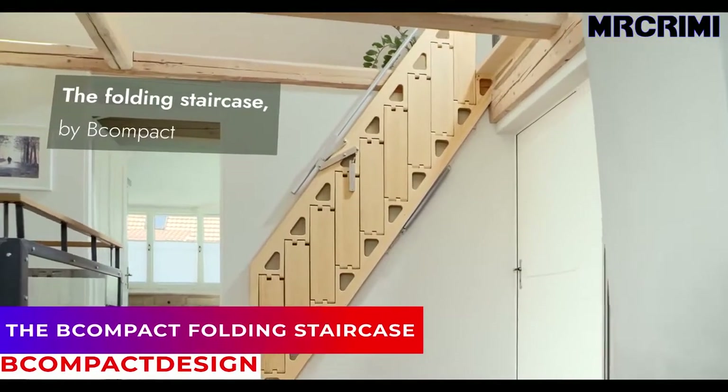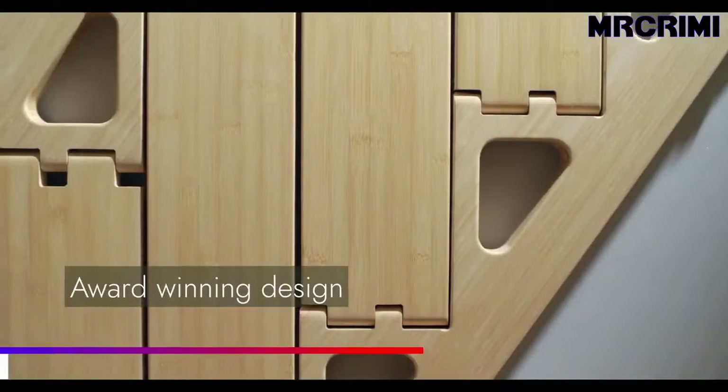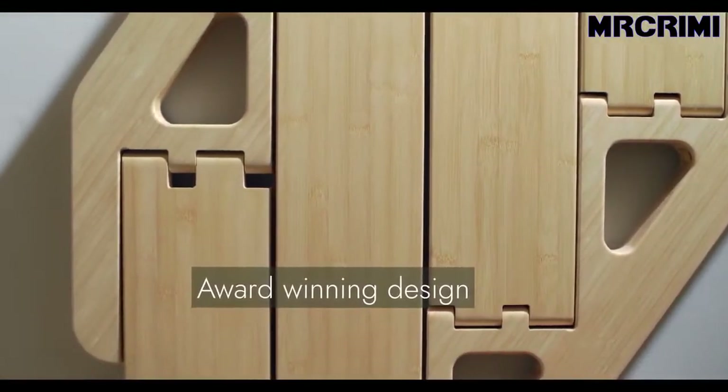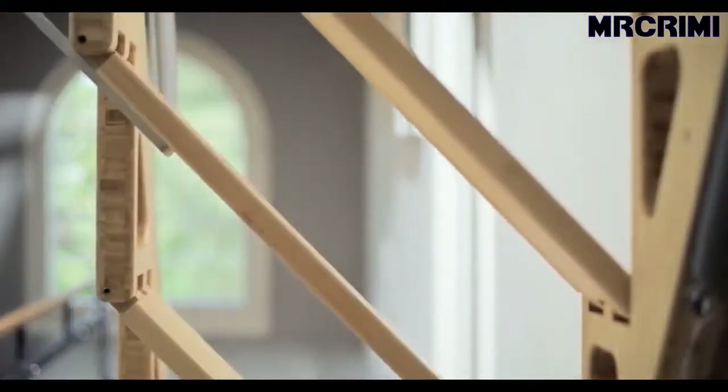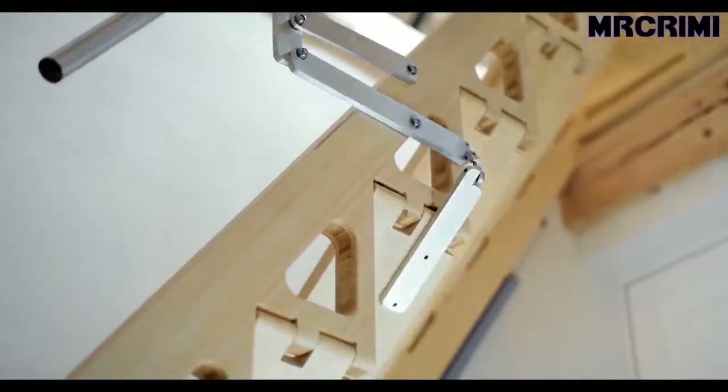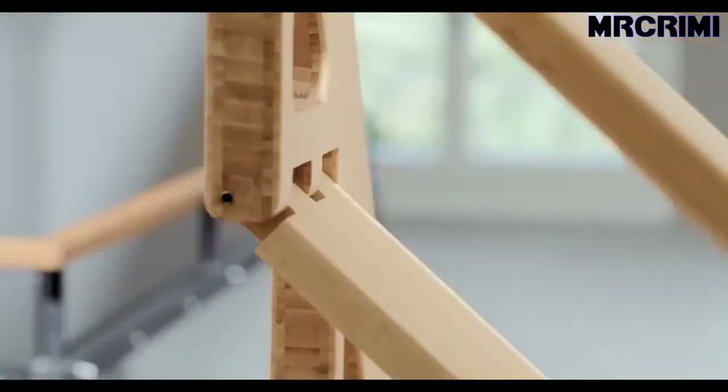The B Compact Folding Staircase. This beautiful folding staircase is an ideal solution for a tiny house. It folds flat against the wall and can be opened and closed with little effort from below or above. It even looks great as a piece of art when it's closed.